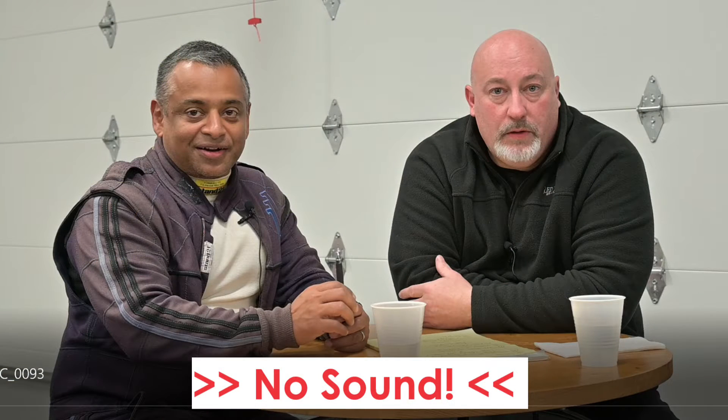We recorded that, but sadly sometimes technology doesn't work as well as we would like. I'm not sure what the hell happened, but we were both mic'd up and somehow the sound did not come through in the recording.